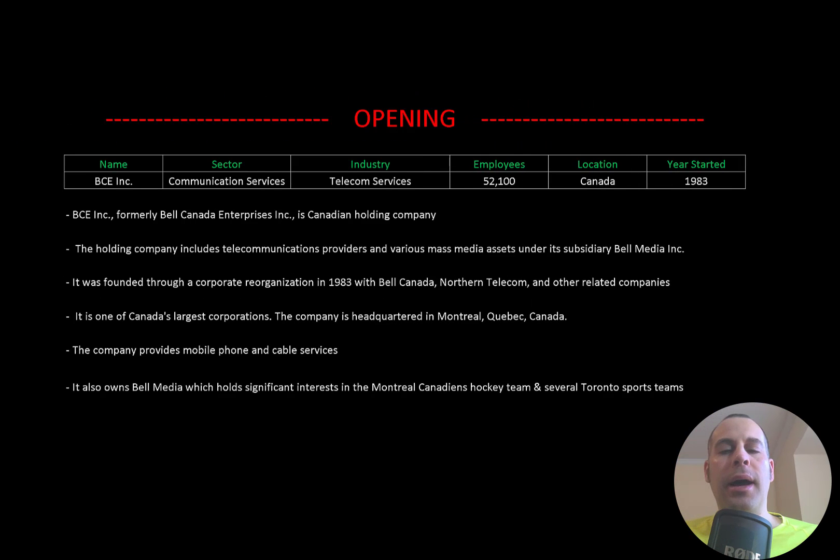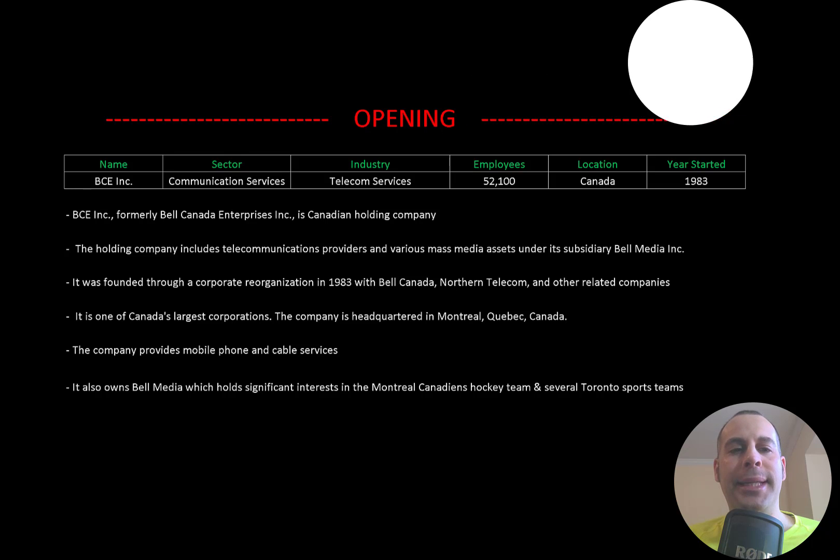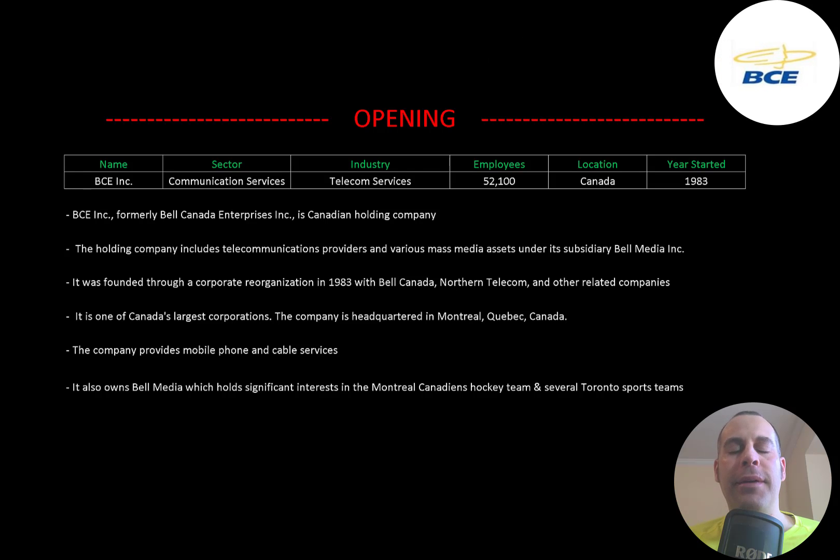Welcome to my channel, I'm Scott, and if you want to catch my newest video, I post one every day. In this video, I am going to walk you through the process of valuing BCE stock by analyzing their financial statements and dissecting their financial ratios so we can determine if it's a buy or sell.